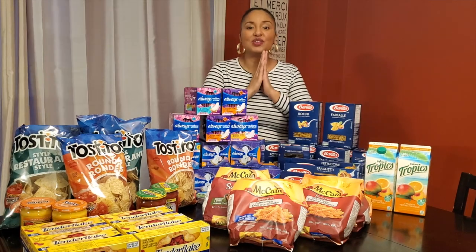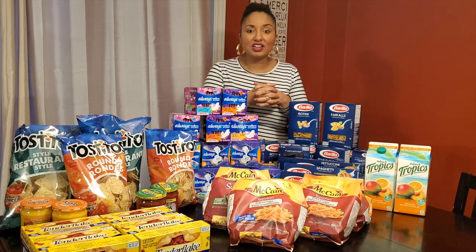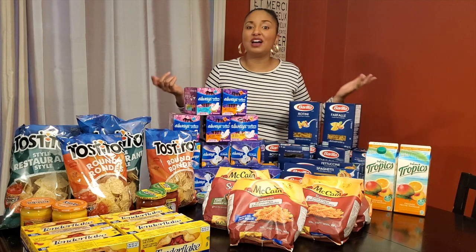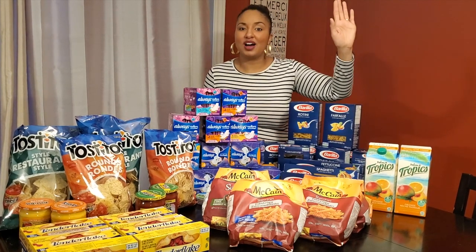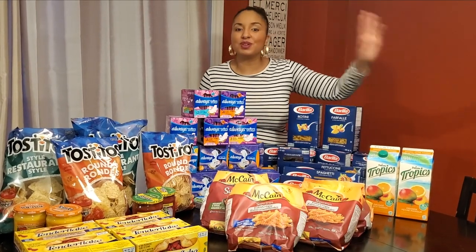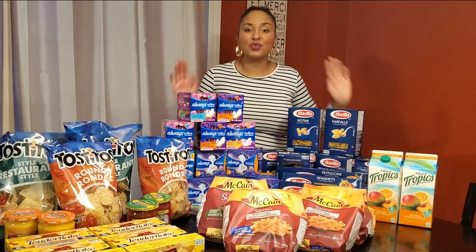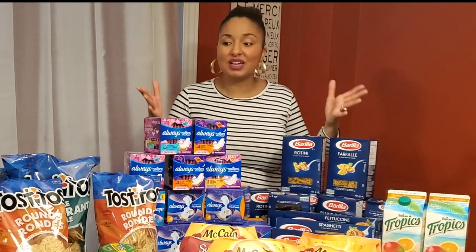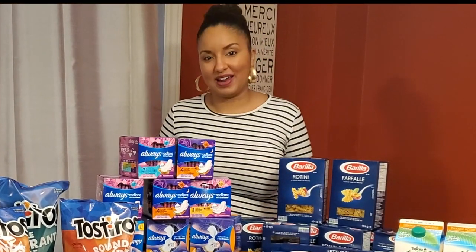Thank you guys for watching and for your support on this channel. If you have any questions or comments, write them down below and I'll be glad to answer. Don't forget to go get your cashmere toilet paper, sponge towels and Scuddy — it's a great deal and you still have time. If you haven't subscribed, please subscribe, like the video, and click the bell so you know every time I come out with a new video. Thanks again for watching and I'll see you in my next video. Bye, take care and God bless.